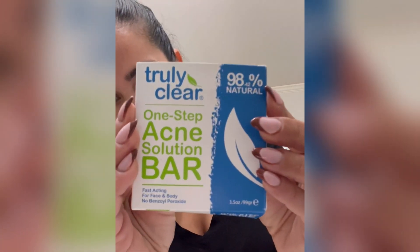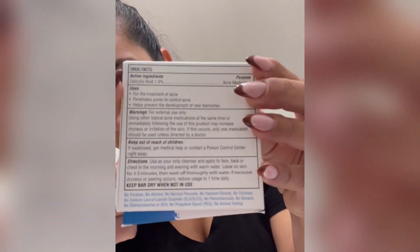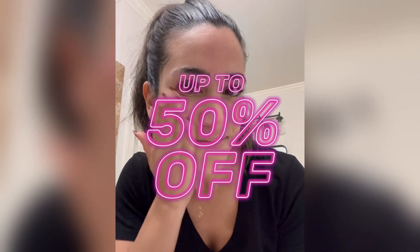My skin quickly fell in love. If you're thinking it's just soap, what will it do? Well, Truly Clear is more than just soap. I love that it's a mostly natural plant-based soap made with ingredients you can pronounce, like shea butter, vitamin E, and aloe vera.